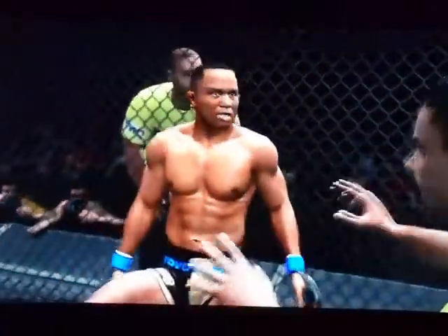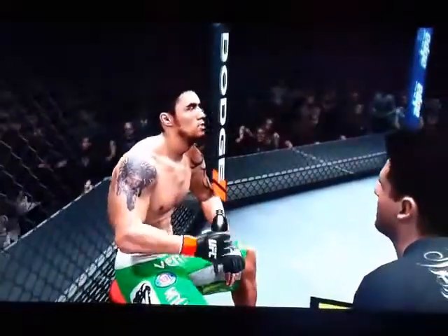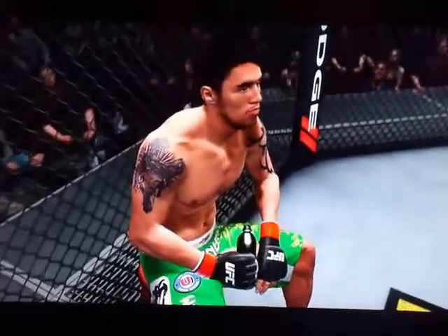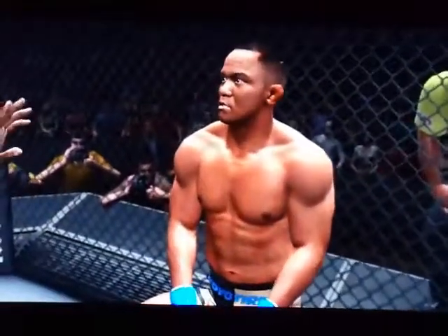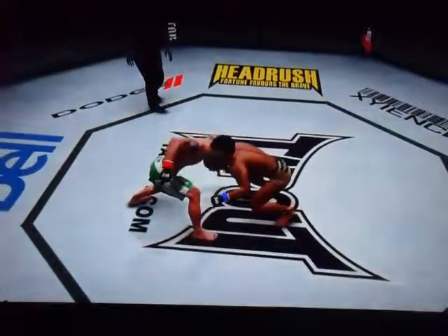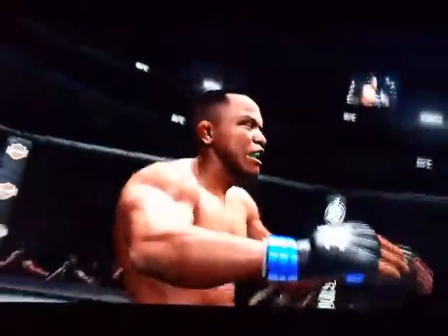I'm not sure what the game plan was in that round. It seems like they were still in the feeling out process. A good mix of stand-up and ground game, but nothing for the highlight reel. Let's take a look at the replay, Mike. Here's that vicious shot — I thought this was a knockout right here. And this was right on target. That is nasty, scary power in that shot.